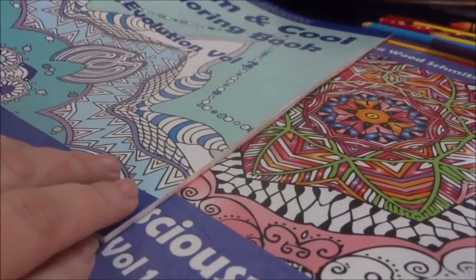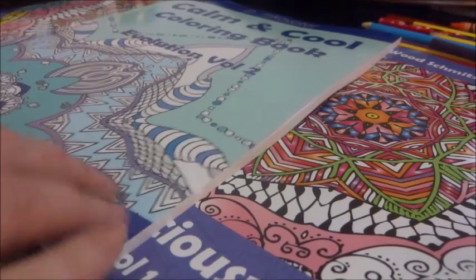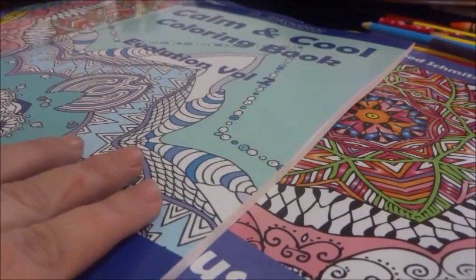Now if you want to get yourself a copy of these coloring books, you can go to createspace.com and get them.